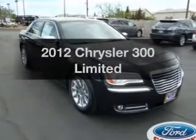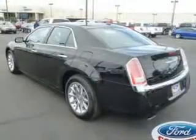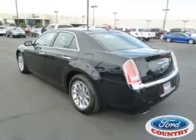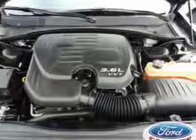Check out this 2012 Chrysler 300. If you're looking for a first-rate auto, this one could be yours today. With a reliable six-cylinder engine, the powertrain includes rear-wheel drive that responds smoothly to its automatic transmission.